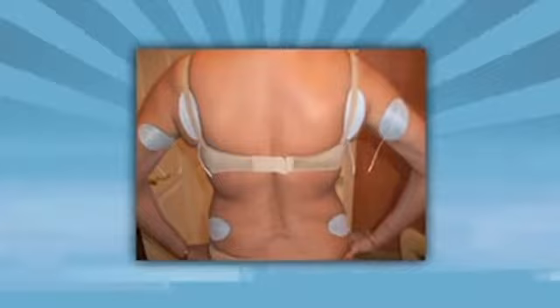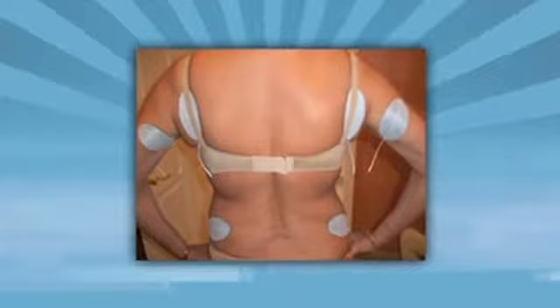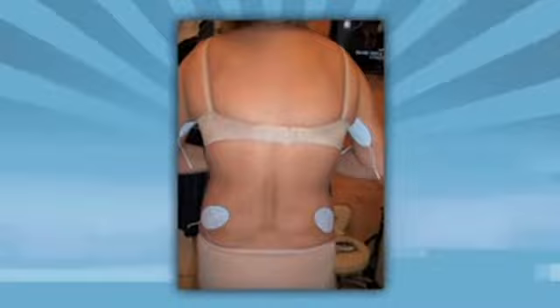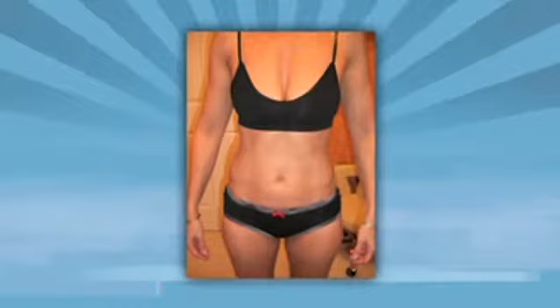Tell us about some before and after results. Here I am in September when we first got the machine — notice my body fat — two months later and then first week in January. It's amazing. I did nothing but sculpt. Our next client exercises daily and she got these results in two months. Look how it smooths her out. It's amazing.